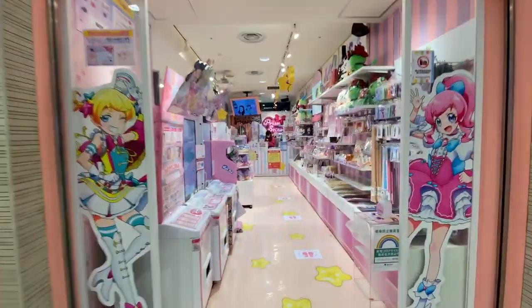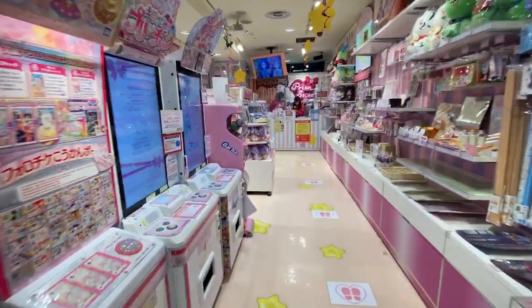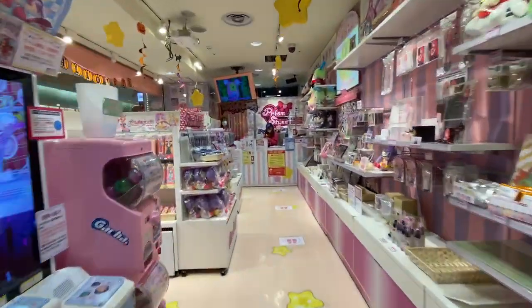Pretty Rhythm is a franchise of cute fashion and anime. Prism Stone is part of this brand.